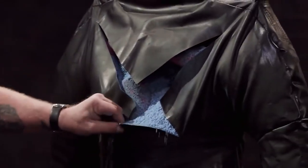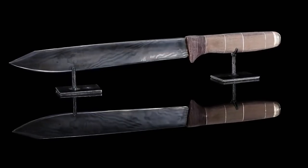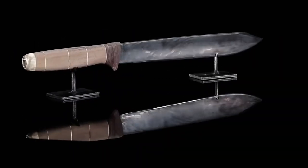Bowie knives were used for everything from skinning animals and chopping wood to barroom brawls. There were even specialized schools dedicated to teaching the art of fighting with the Bowie. The blades later fell out of fashion as combat weapons after the introduction of more reliable pistols, but they continued to be used as hunting and utility knives to this day.